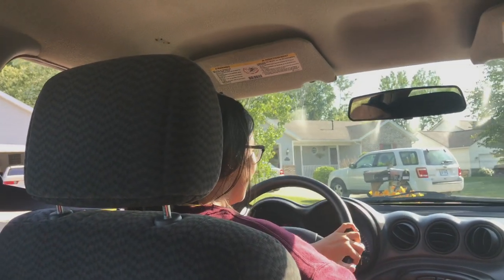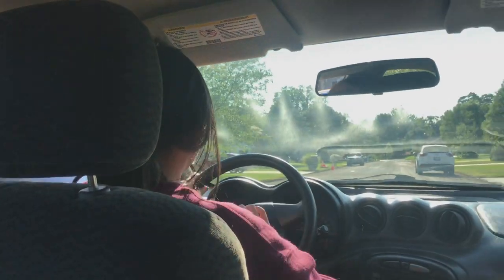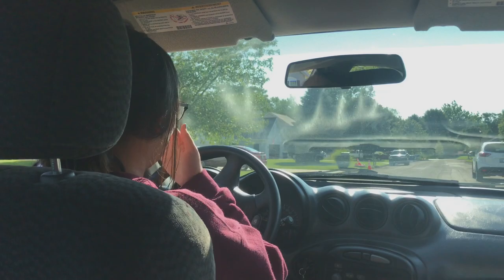Crank it, crank it. It's pretty nice. Yeah, I like it.